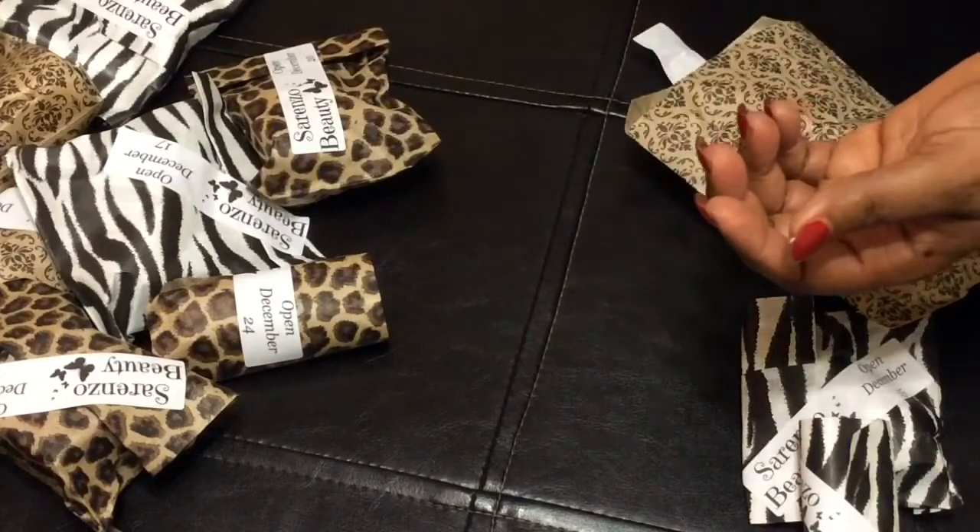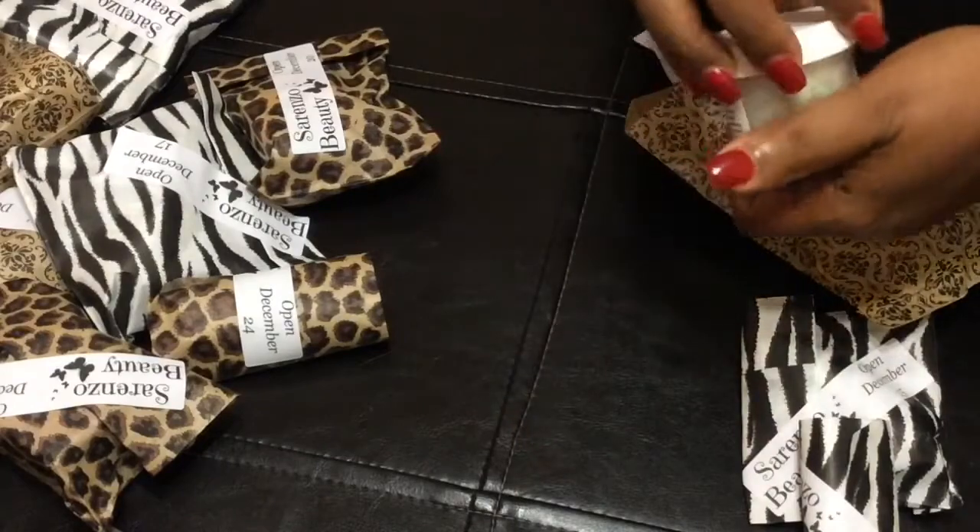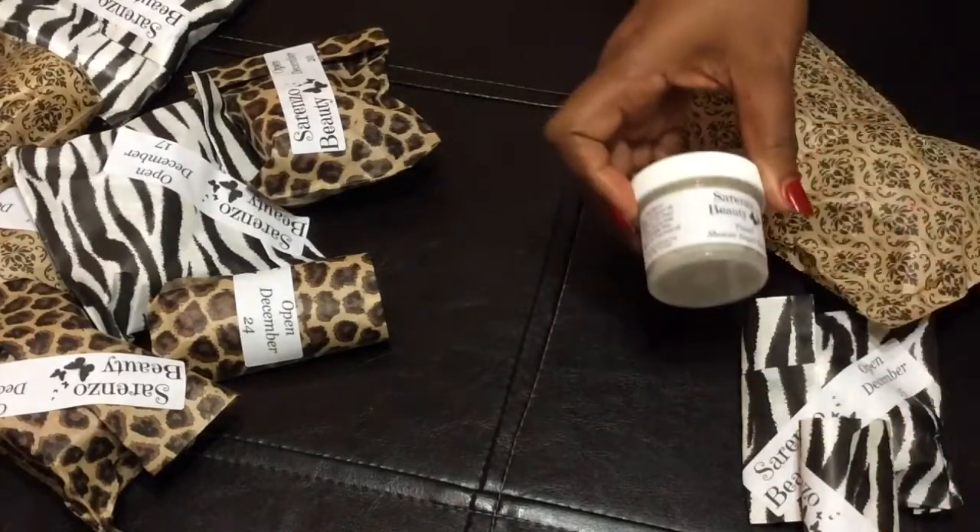Oh my goodness, y'all. This smells fabulous. It smells amazing. So this is the 14th.